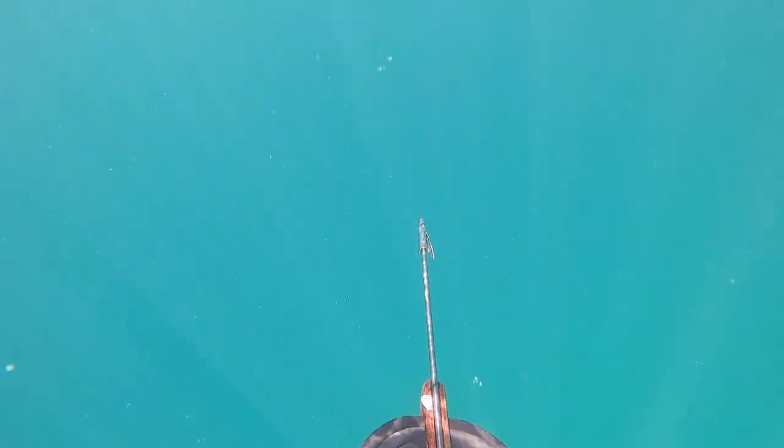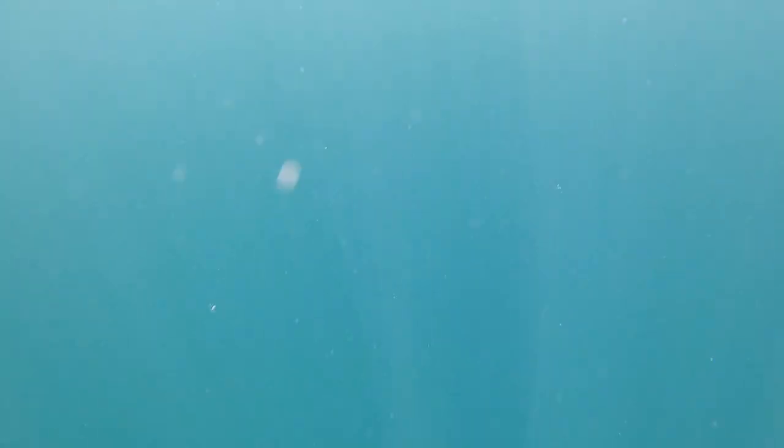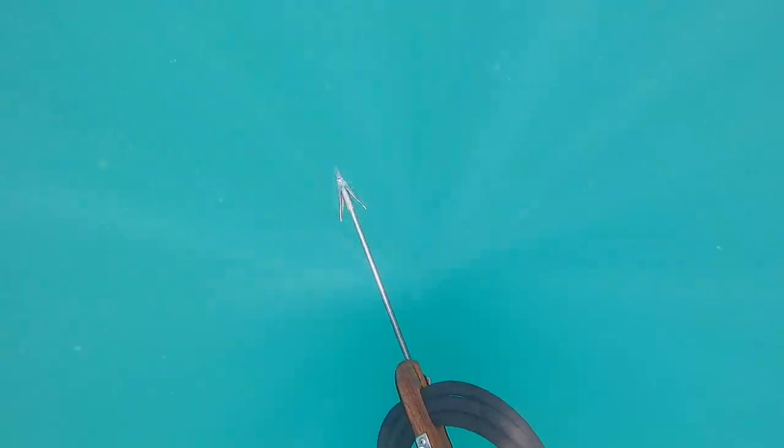We just went to the sandbar — there are a bunch of little pockets of reef off the sandbar that you can swim to, which is basically what we're doing right here. It's a little sketchy because you can't see the bottom super deep over here, but it's a beautiful day so not too worried about any sharks or anything coming up.